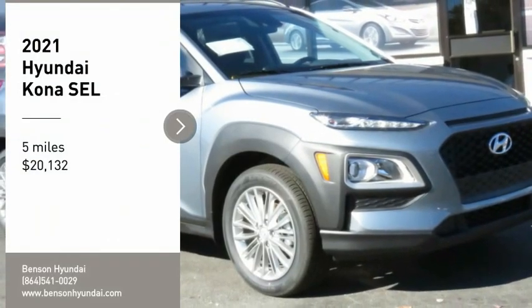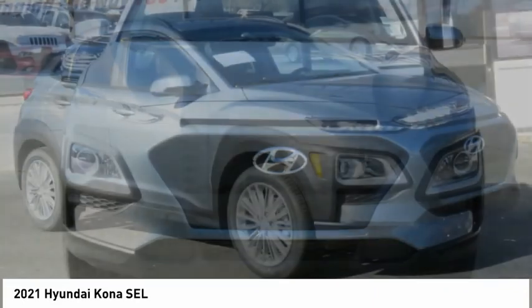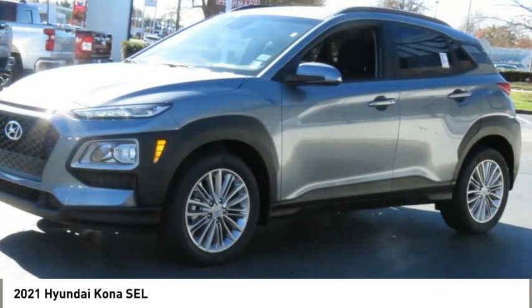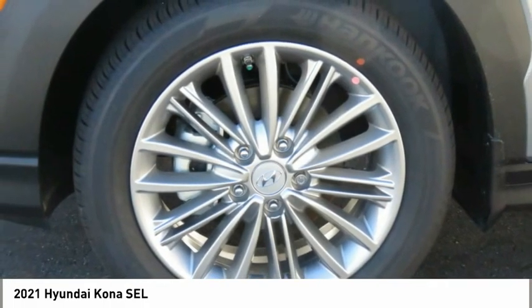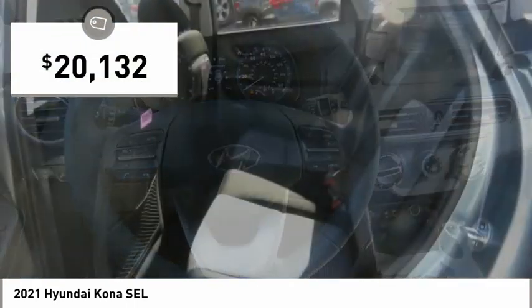Take a ride in the 2021 Kona. The Hyundai Kona provides a wide variety of functionality in a small SUV body. The energetic design is perfect for those looking to marry their adventurous side with their urban lifestyle, and is priced below $25,000.